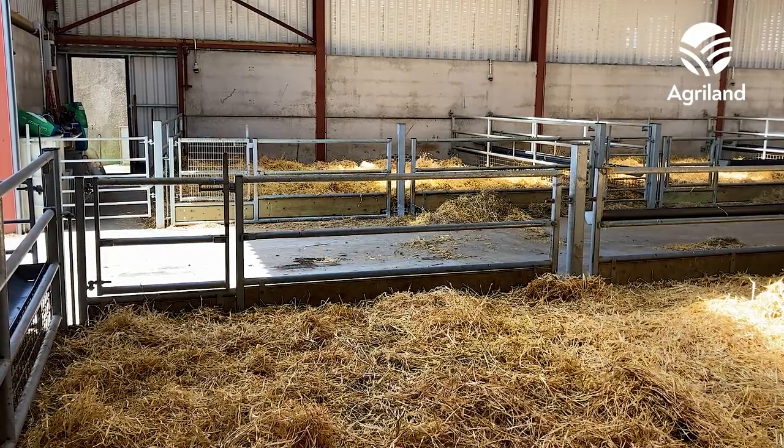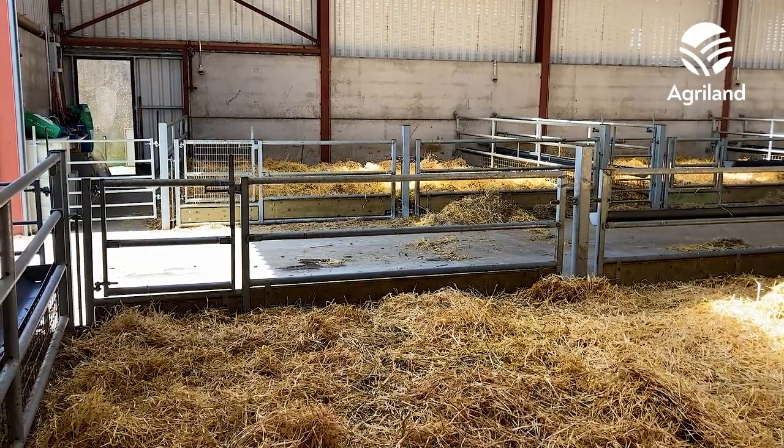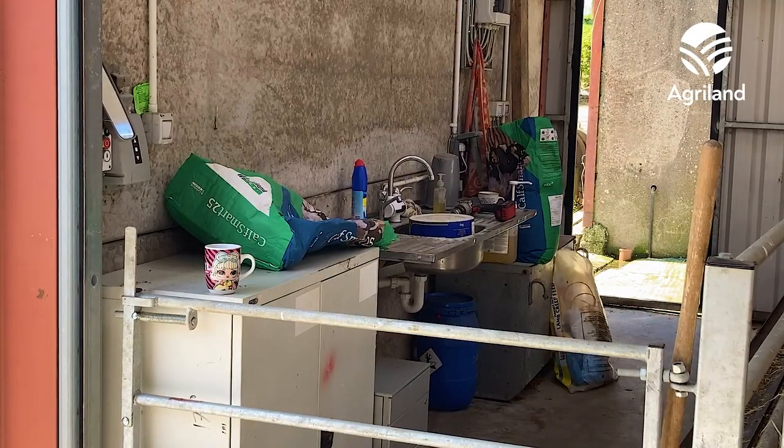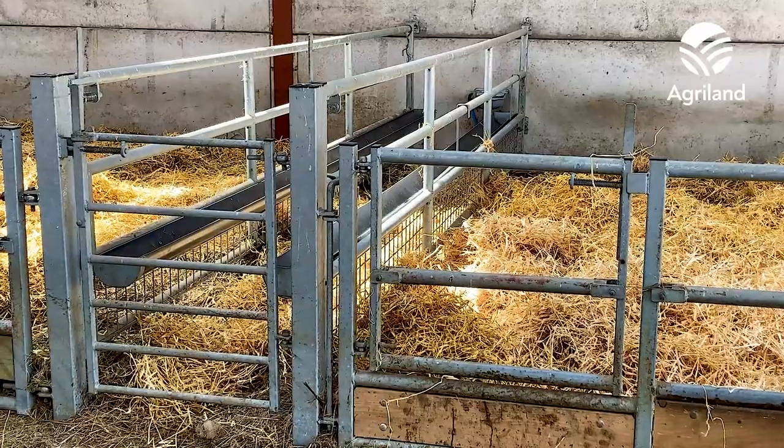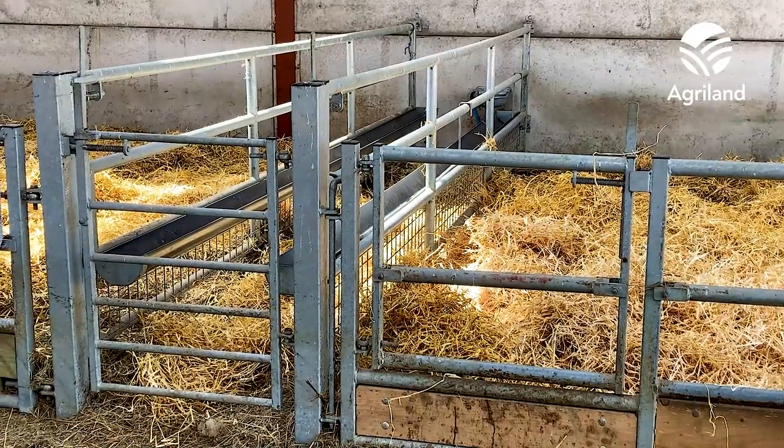I can fit all 300 ewes in the shed, and when I have all 300 sheep and all the lambs, I have to use the centre passage as well. At lambing time, I'll have all the doubles separate in one pen, keep the singles separate, and then have the triplets separate too — penning the triplets close to any singles for wet fostering.